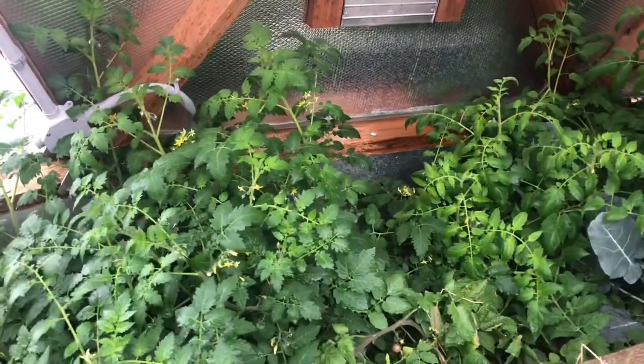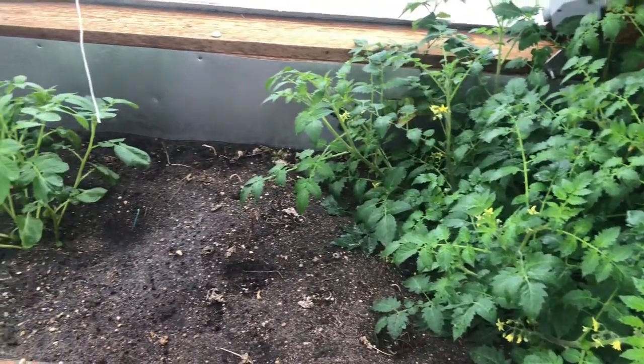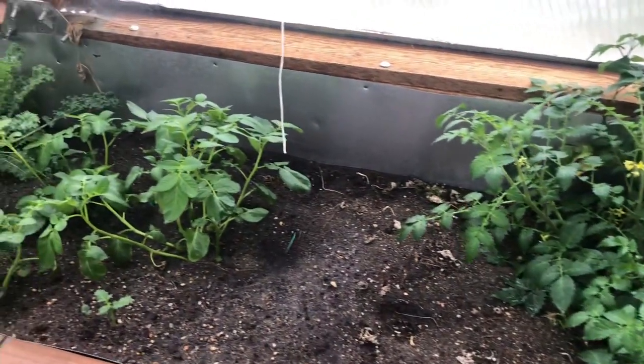Hey guys, it's Jan from Not A Real Farm. So this weekend is our Thanksgiving weekend, but I thought I'd take you through the greenhouse really quickly to show you that everything is actually doing super awesome in here.